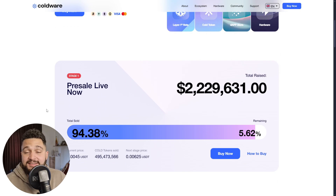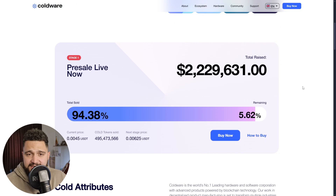One of the biggest things about this project is that their presale is live right now. Their native token is called COLD, and it fuels the ecosystem — powering transactions, staking, governance, and payments. The presale is a significant opportunity because the price is offered at a discounted rate, and the amount already raised is over $2 million, showing strong demand from early investors. Key token utilities include staking, payments, governance, and access to premium Coldware services.